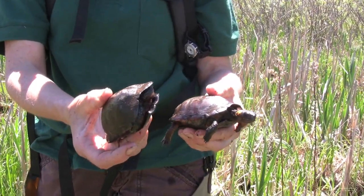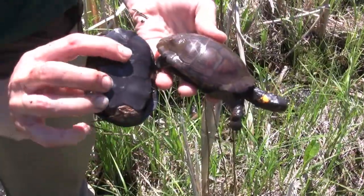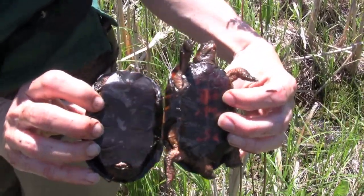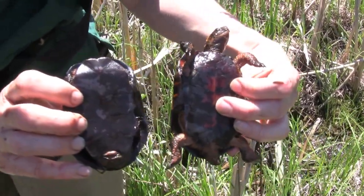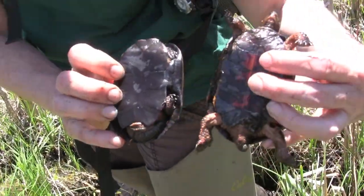The male's awfully shy now. This is the male — he has the concave plastron, and the female has a flat plastron. And a shorter tail, though her tail's also been chewed off by a predator, but his tail is quite thicker and larger.